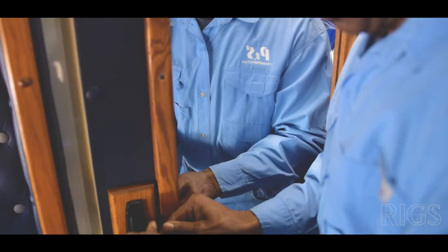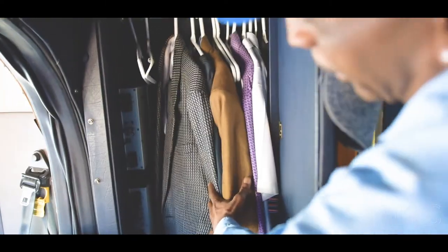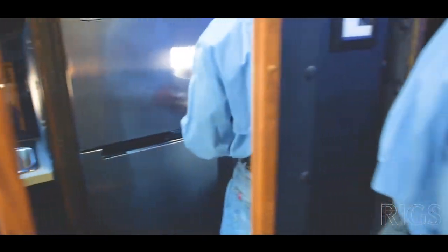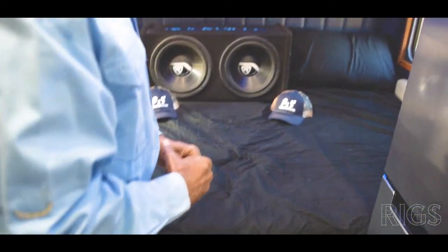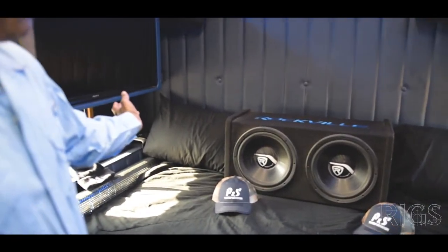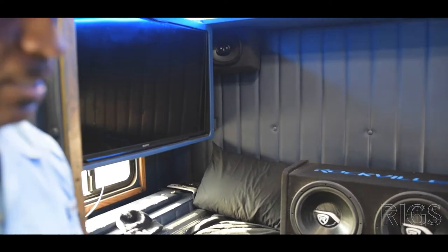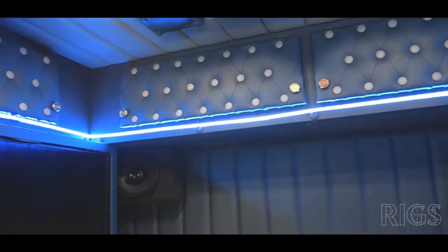Up here I have my closet. Of course, you probably noticed the amps I've got over there — I love my music. Back here you have a full-size bed with a memory foam mattress, and I've got a 50-inch TV hooked to the satellite on top. I have two different satellites — one that's in motion and also Dish Network.